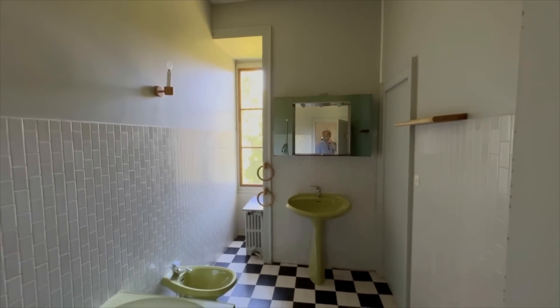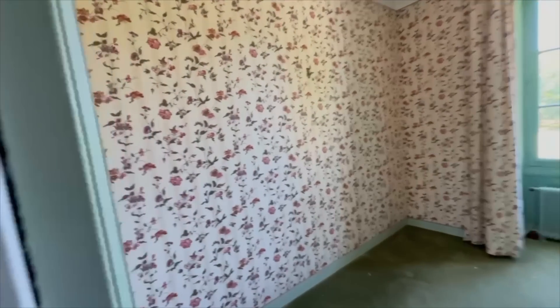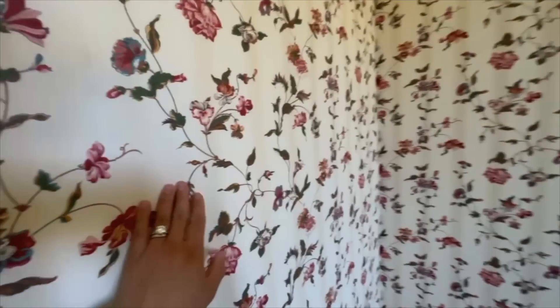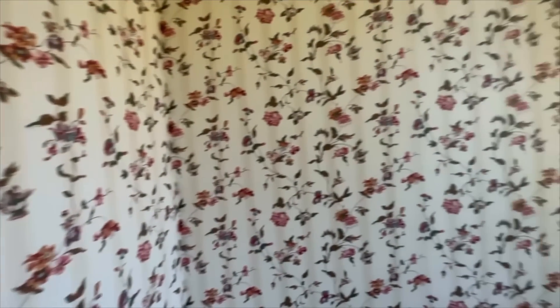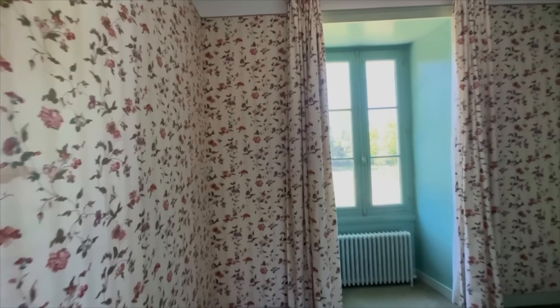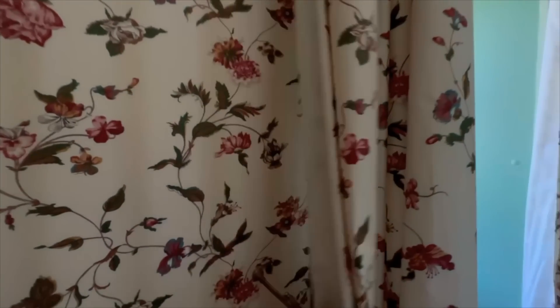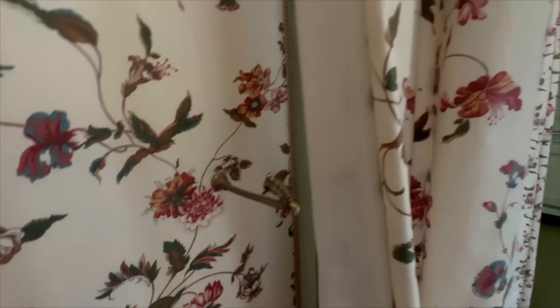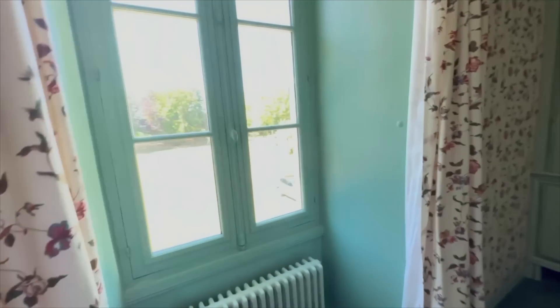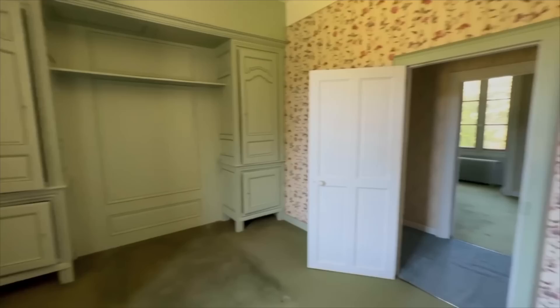Bathroom. This is by our famous Parisian atelier — the fabric. I do love it. The curtains match the fabric.